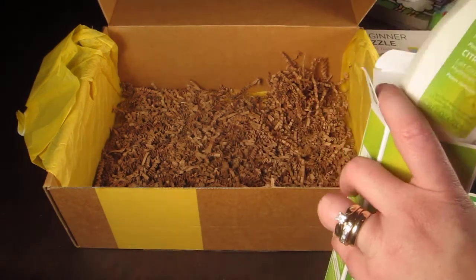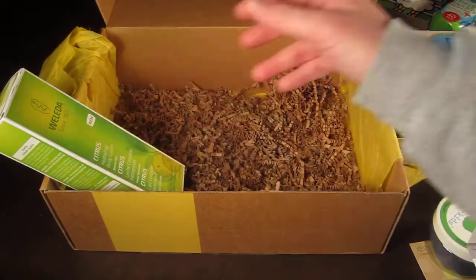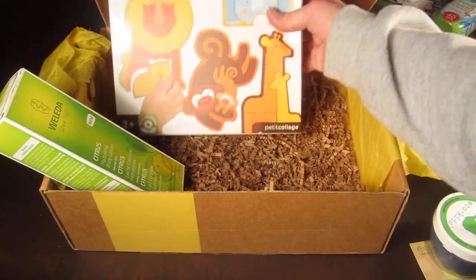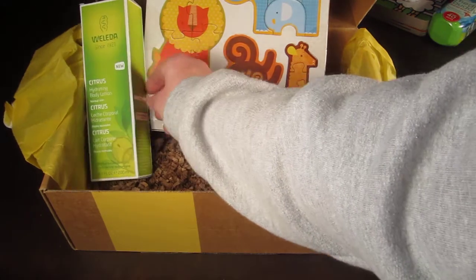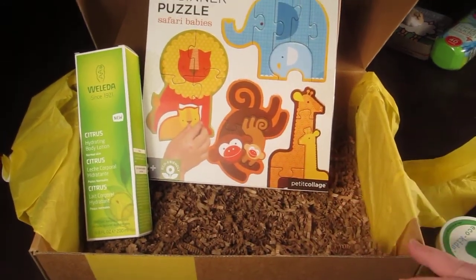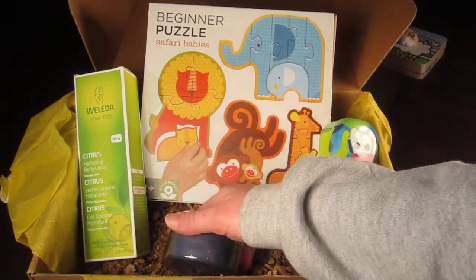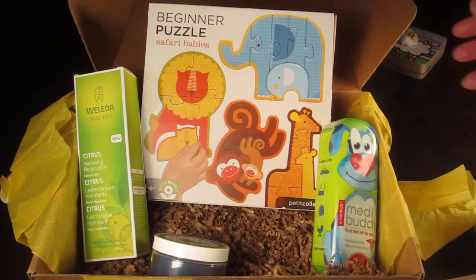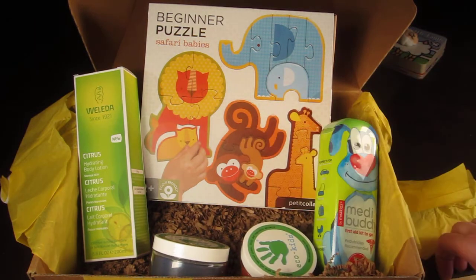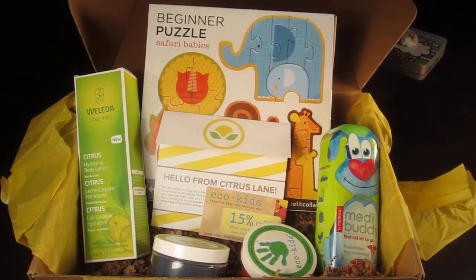That's my box for my two-year-old. If you're interested in signing up, there is a code and a link to get your first box for $9. Use the code soon because once enough people sign up, Citrus Lane will deactivate it. If you want to see my full review, you can go to my website at subscriptionboxmom.com. Thanks for watching.